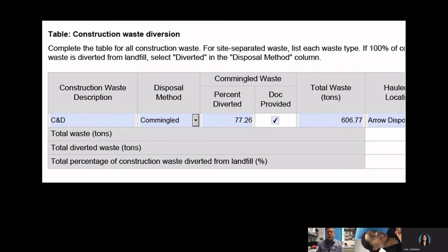Regarding construction waste diversion, the project had a goal of 75%. They exceeded it, achieving 77% — about 606 tons of total waste diverted from landfills, decreasing impacts on the landfill problem that exists in LA County and LA City specifically.